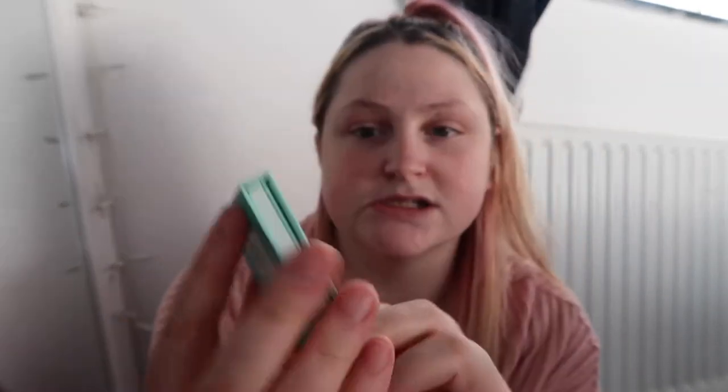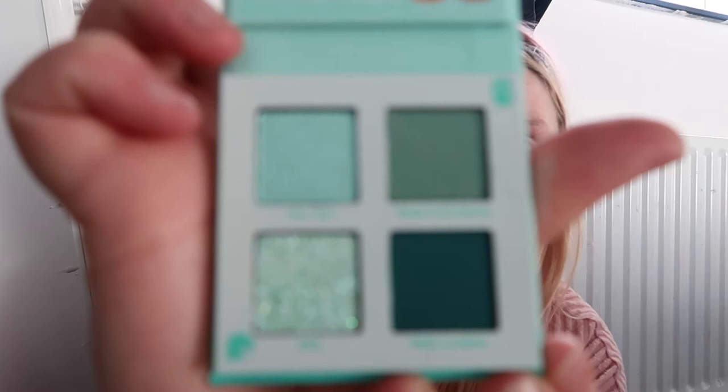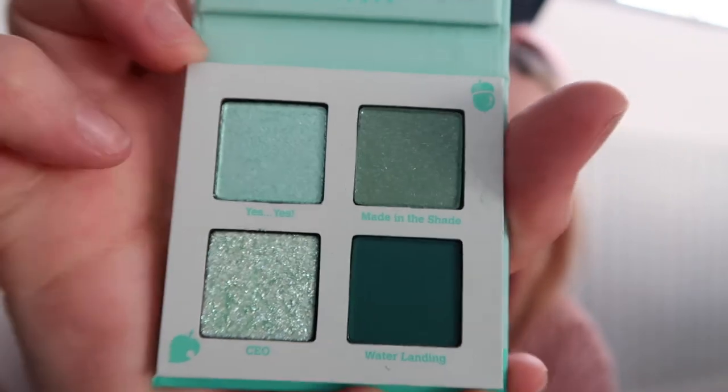So this one's the Tom Nook palette and it has pictures of Tom Nook, Timmy and Tommy on it. The colours are Yes Yes, Made in the Shade, CEO, and Water Landing. The back tells you the shade details. When you open it up it comes with a little mirror inside. You've got one matte and four shimmers - it's really cute and really nice.